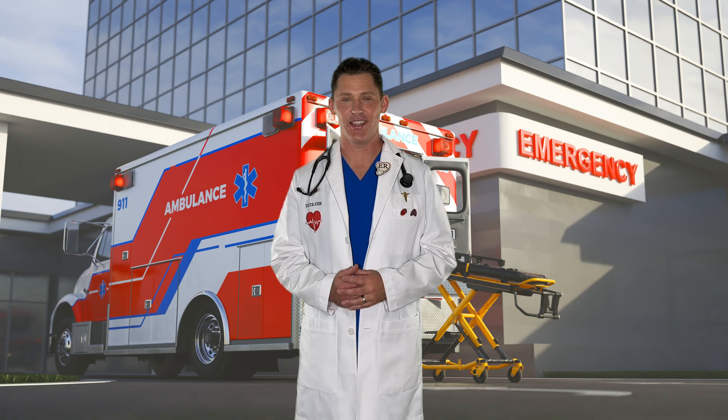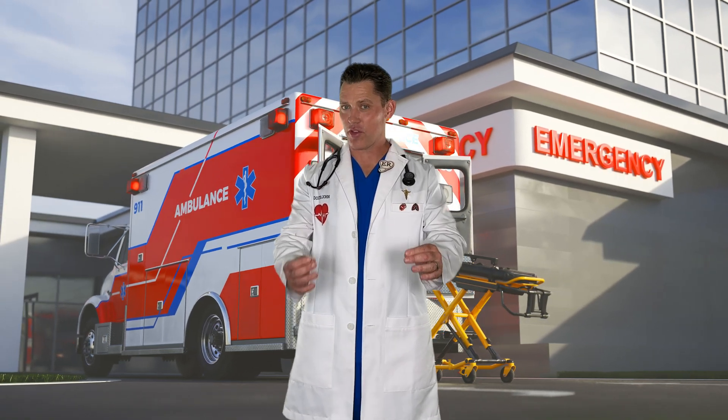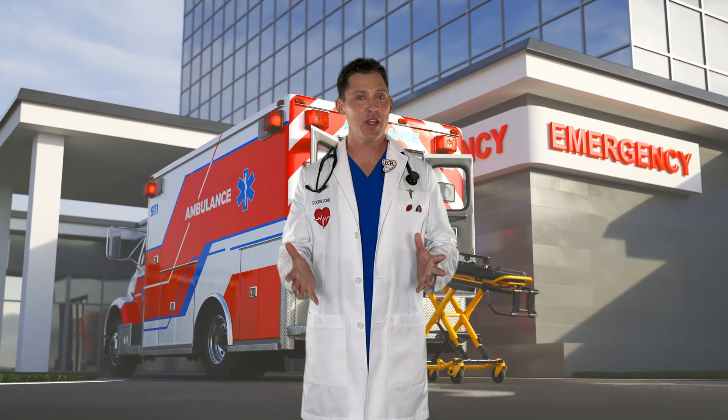Hi there, I'm Dr. John. Today we're going to travel deep into the lungs to learn about breathing.